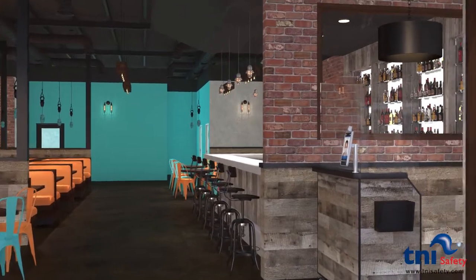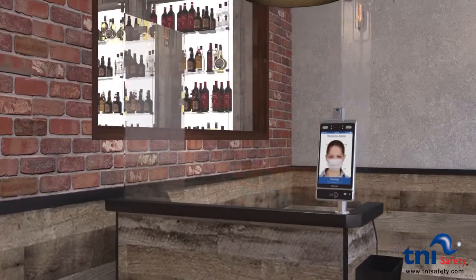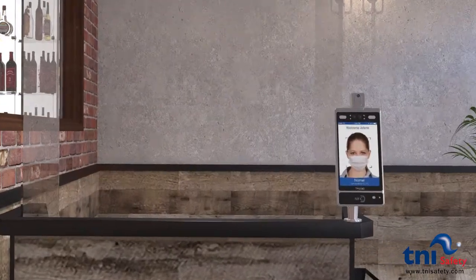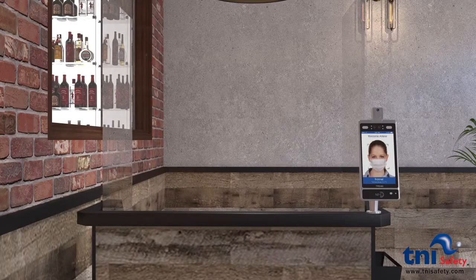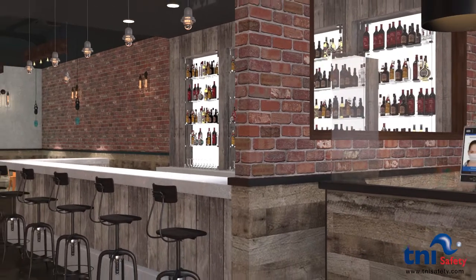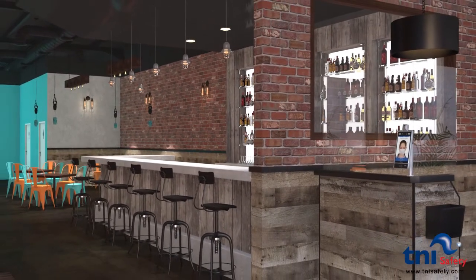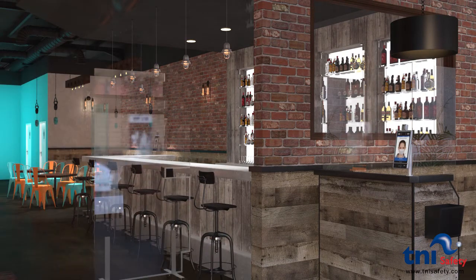In the reception area, the host station is secured with a safety screen protecting guests and employees from oral virus transmissions. Bar stools are divided by our T&I Safety Plexiglas System. Each divider is on wheels for easy maneuverability.